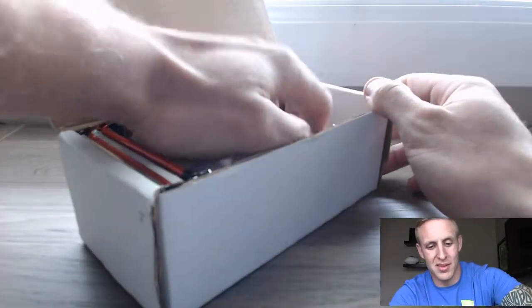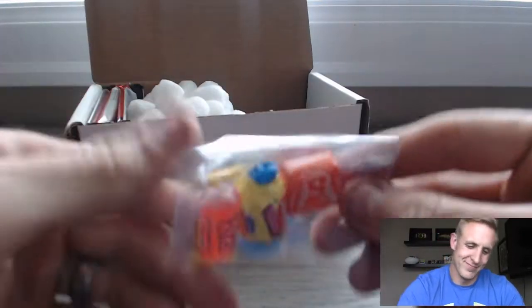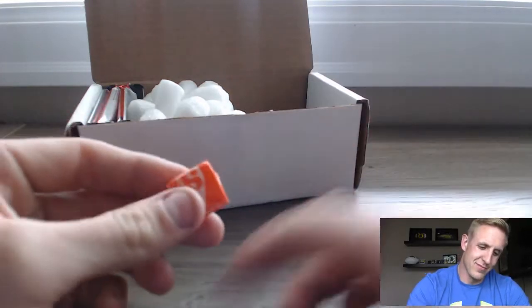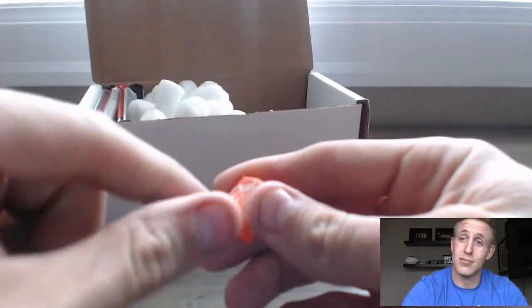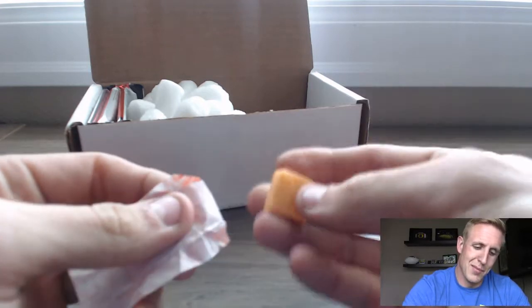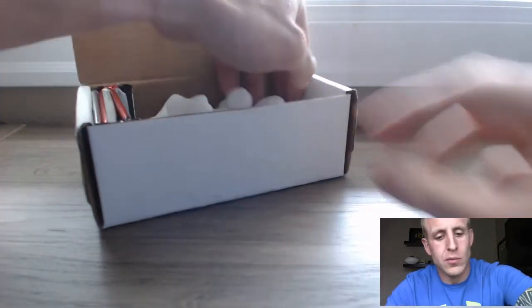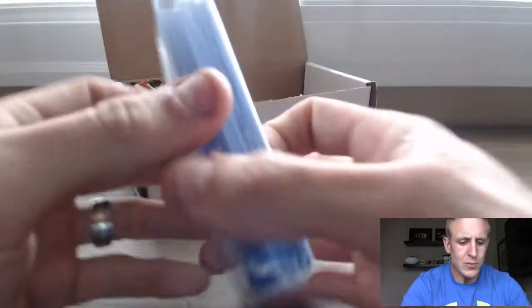Oh, the ever so important candy! I'm gonna take a second right now to enjoy the Starburst. We've been waiting for this for about a month. Orange — not bad, it's delicious. Okay!